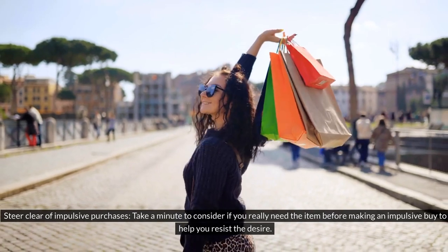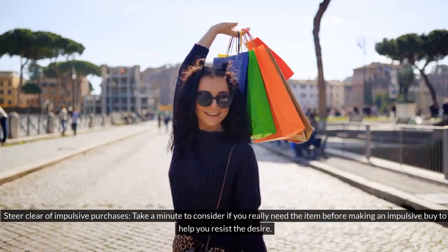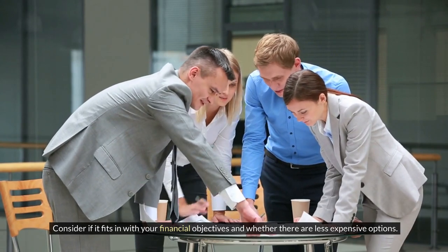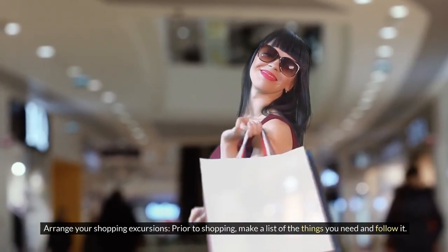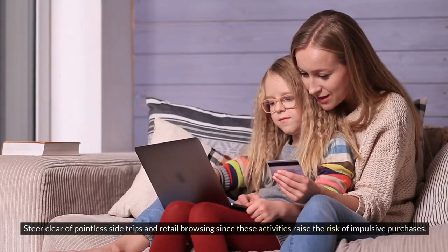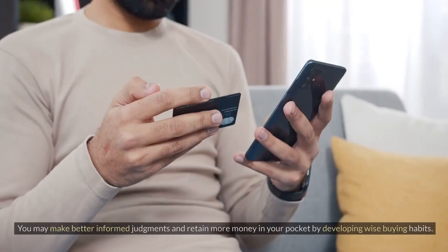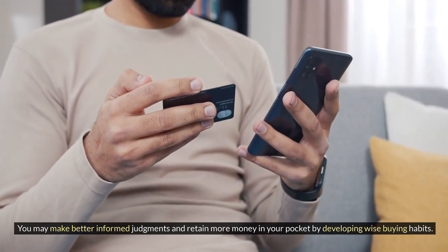Steer clear of impulsive purchases — before making an impulsive buy, consider if you really need the item and if it fits with your financial objectives. Arrange your shopping trips by making a list of things you need beforehand and sticking to it. Avoid unnecessary retail browsing, as it raises the risk of impulsive purchases.